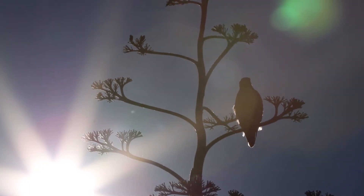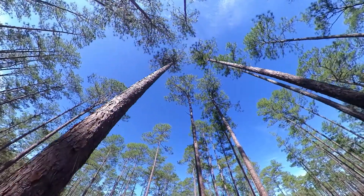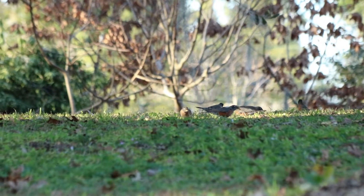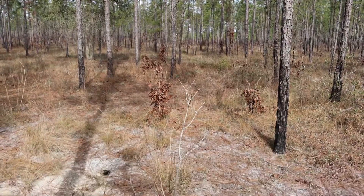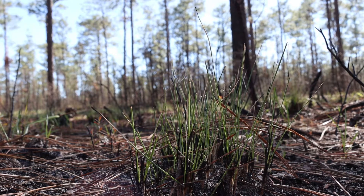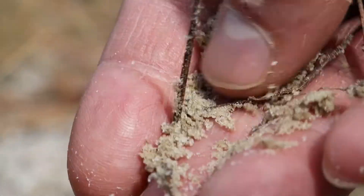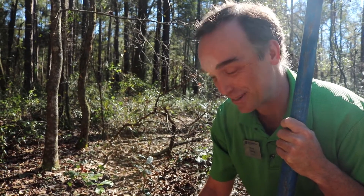When you think of an ecosystem as a whole — whether it's a national forest or your lawn and garden — it includes the animals and the plants, but something we often don't think about is the soil. A lot of what's driving plant growth above the ground is soil microbes and other things going on down in the soil that make all of this possible. So take good care of your soil, and don't call it dirt.